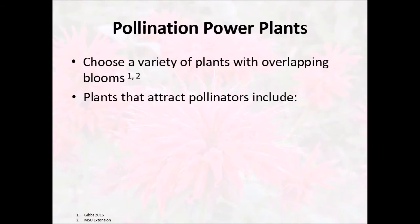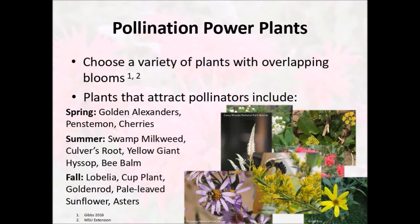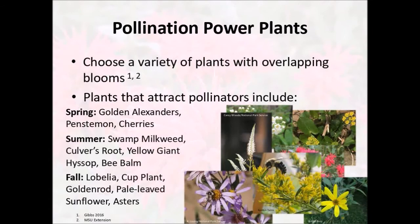Some plants that will attract a lot of pollinators include spring plants like golden alexanders, penstemon or bee tongue, and our native cherries. In the summer you might want to consider planting swamp milkweed, culver's root, yellow giant hyssop, or bee balm. In the fall you can attract bees with plants such as lobelia, cup plant, goldenrod, pale-leaved sunflowers, and asters.